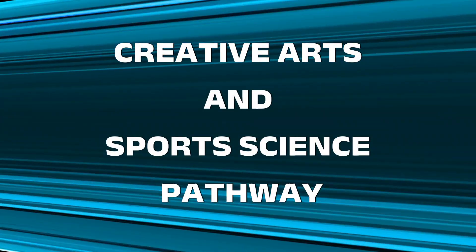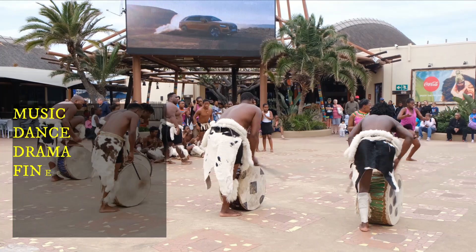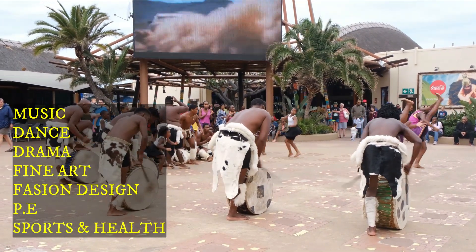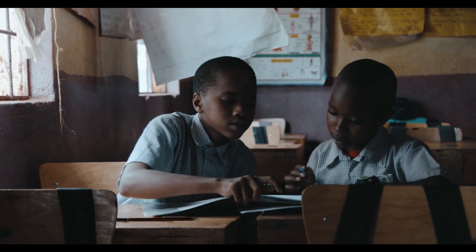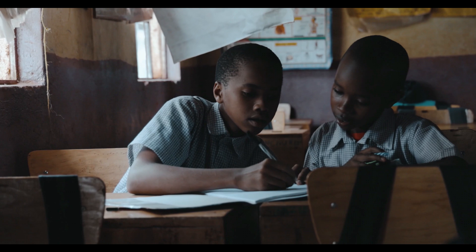The third option is the creative arts and sports science pathway. This is tailored for students with talents in performing arts, visual arts, and sports. Subjects include music, dance, drama, fine art, fashion design, physical education, and sports and health science. As with other pathways, learners are required to take English, Kiswahili, mathematics, and life skills education.